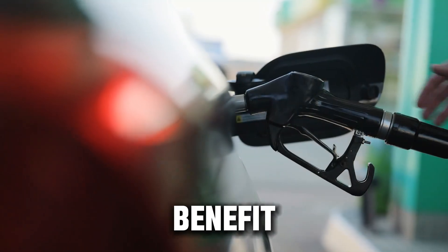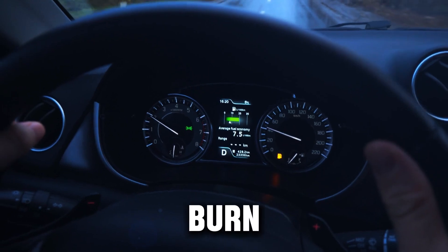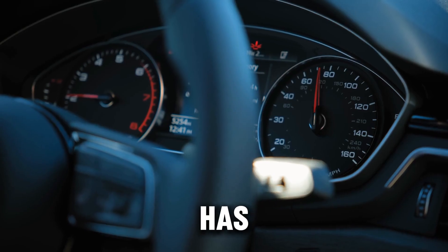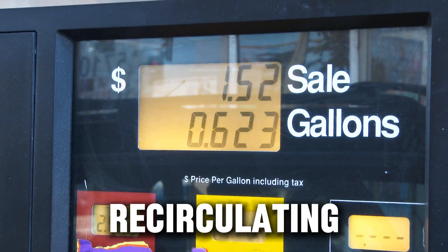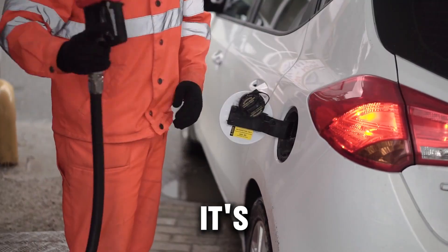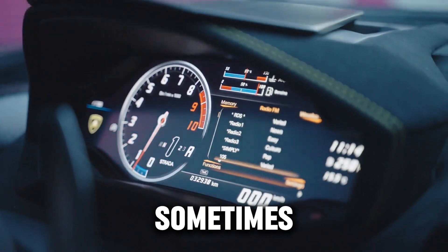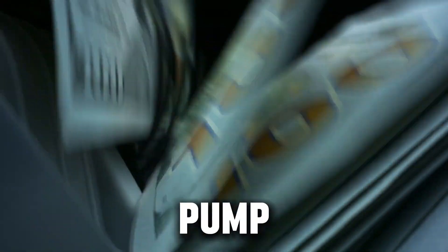The next big benefit is better fuel economy. When your engine has to burn a mix of clean air and exhaust gas, it's basically suffocating itself — it has to work harder and use more fuel to make the same power. Once you stop recirculating that exhaust, your engine burns fuel more efficiently. It's common to see fuel mileage improve by 5–10%, sometimes even more on long highway drives. That's real savings you'll notice at the pump.